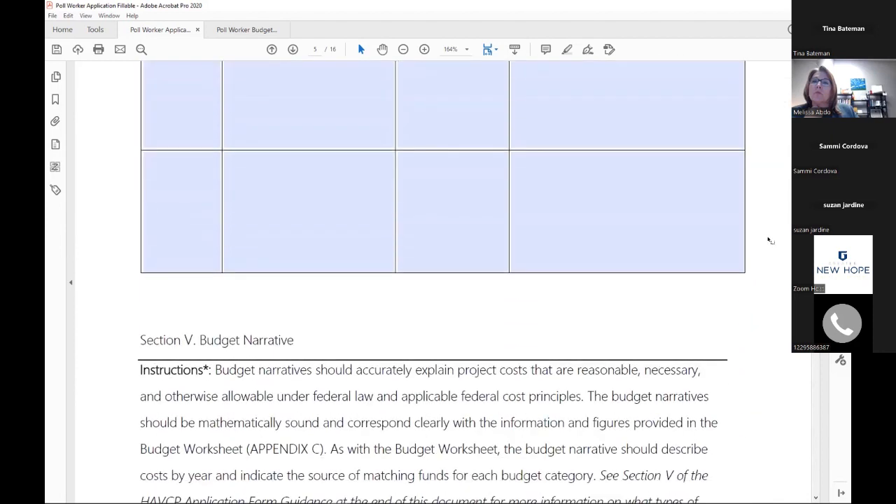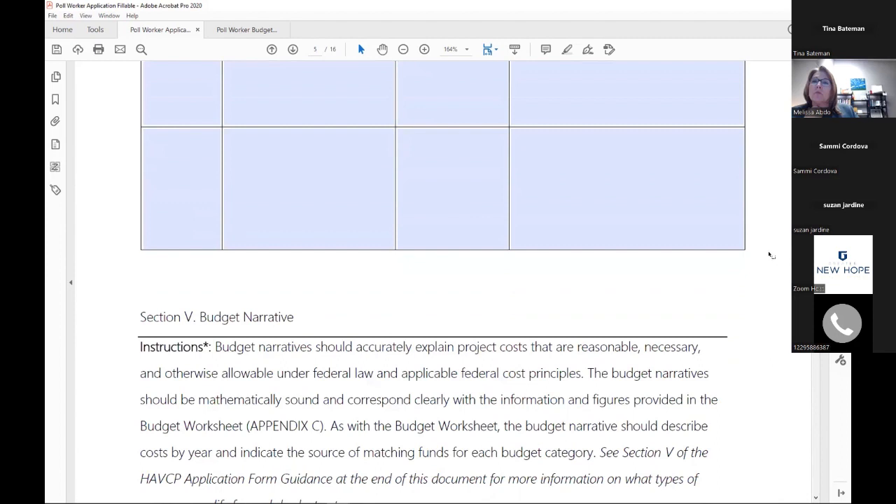The application is available as both a fillable PDF and a Word document — you can use whichever is comfortable for you and your organization.